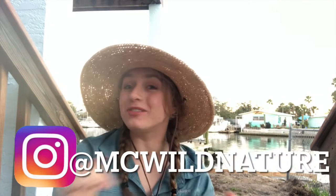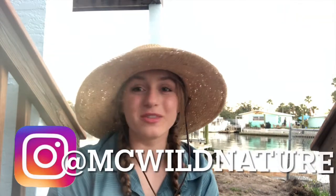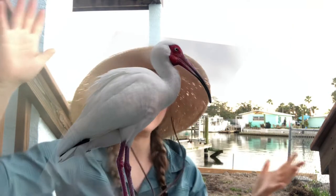Hey guys, Macy here from MC Wild Nature. We are back with another Wild Wednesday. I know it's been a little while, but we're gonna hop right back in where we left off with one of the most common birds here in Florida, and that would be the white ibis.